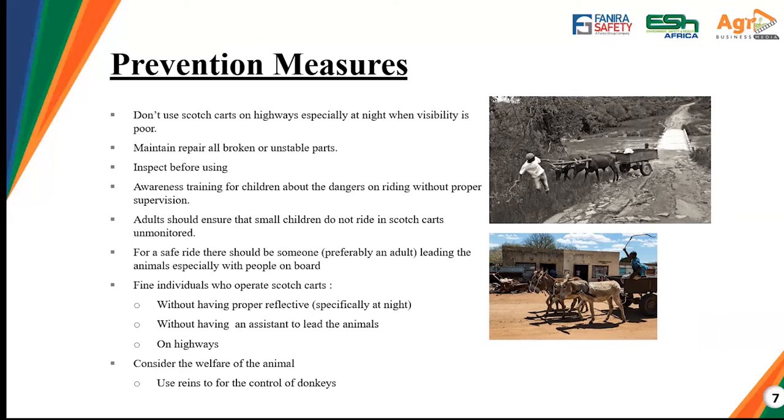There is a need to educate and raise awareness so that children know this is a risky and dangerous piece of equipment that usually needs supervision. We advise adults to ensure that small children do not ride on scotch carts unmonitored. For any ride, there should be someone — preferably an adult — leading the animals, especially when people are on board. As this picture shows, someone is leading the animals on a bridge and pulling aside to allow an oncoming vehicle to pass — that can only happen if someone is leading the animals.